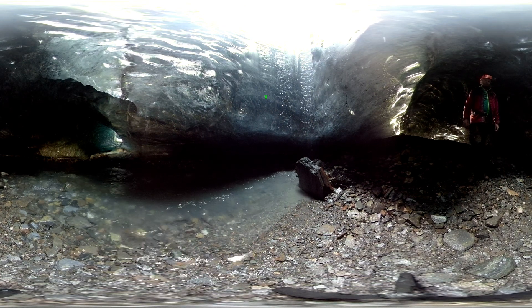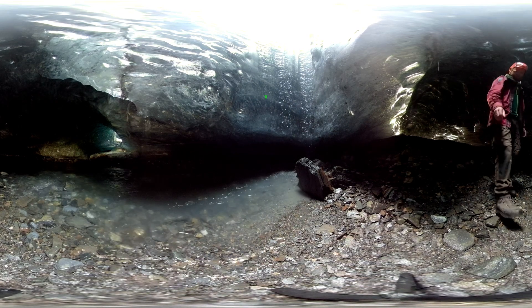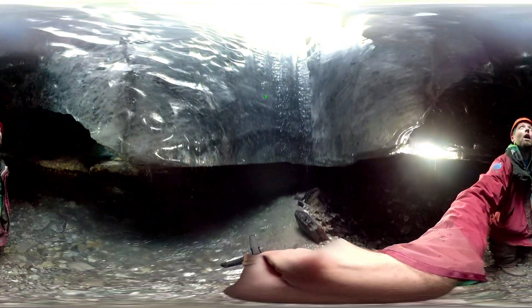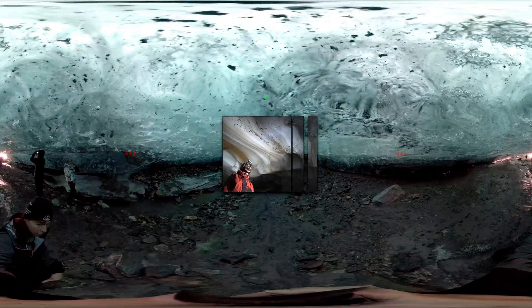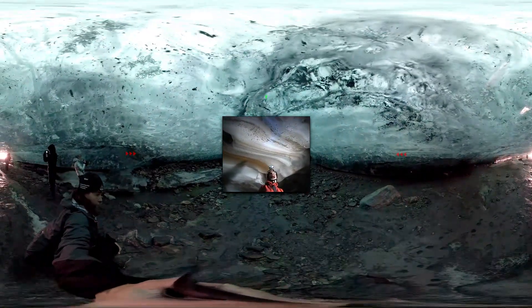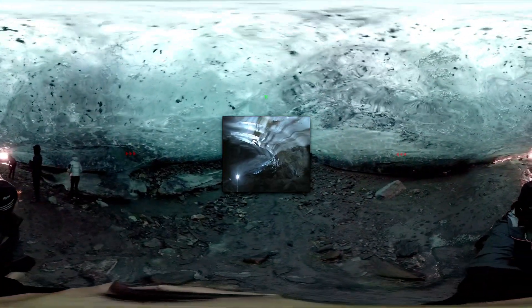Do you know that ice caves and glacier caves are two very different things? Ice caves are caves which contain permanent ice deposits or drip formations. There is no flowing water inside them and their walls are made of rock. Glacier caves are found inside glaciers. Their walls are made of glacier ice and rock material carried by the glacier. If you examine the walls a little closer, you may see the layering which has formed over the years.